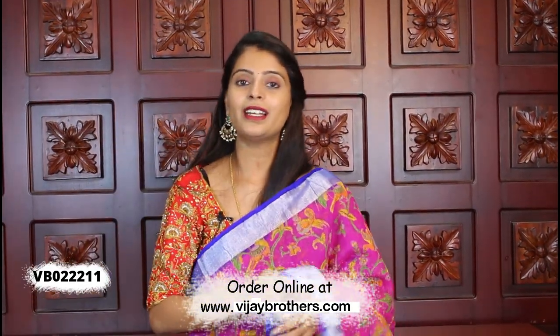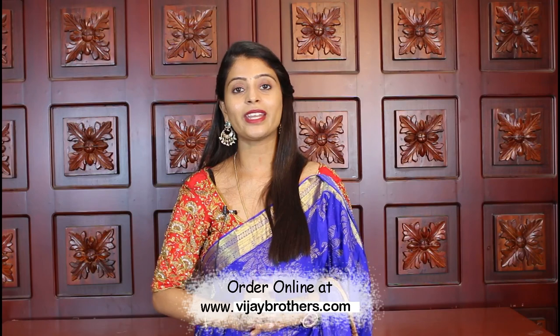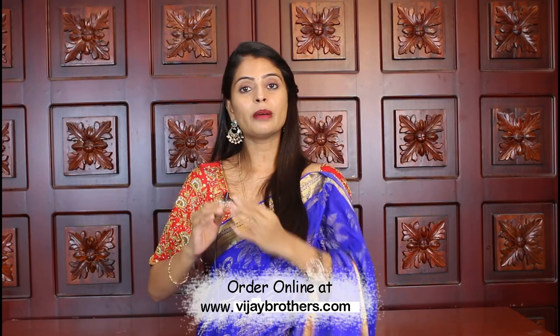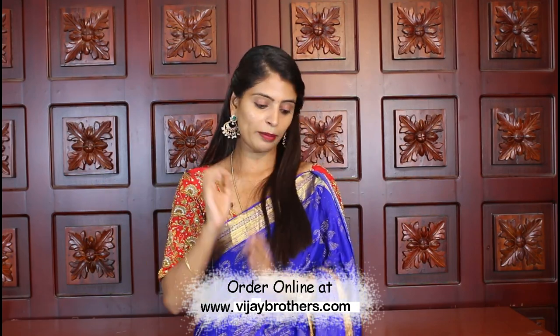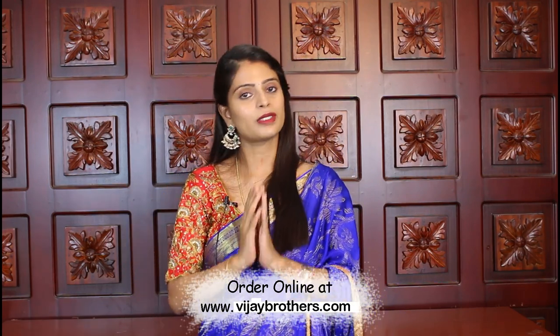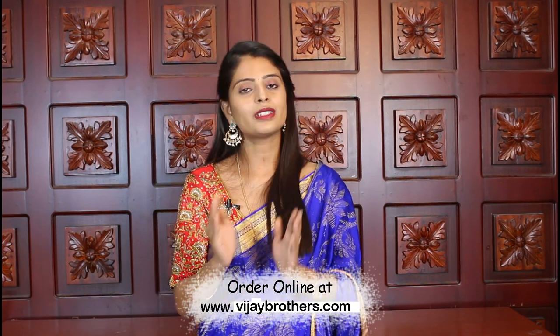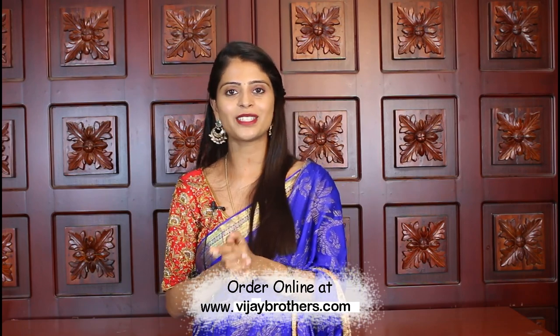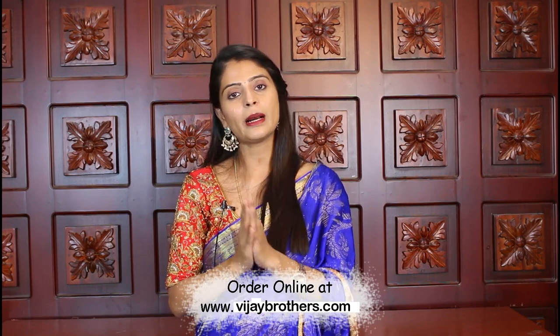So we saw beautiful saris in this episode — all of them are very beautiful. For those who want to purchase, the website link is already given in the description. You can directly press the website link, log in, and easily purchase the sari. Our app link is also mentioned — you can easily download the Vijay Brothers sari app. Android users can download it easily; iPhone users need to wait a little as it is still under construction. In the app, you get daily updates of trending collections.